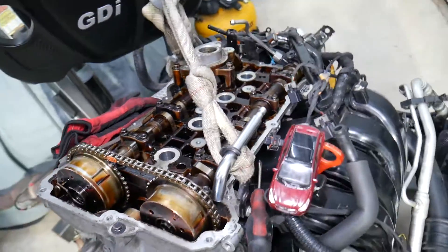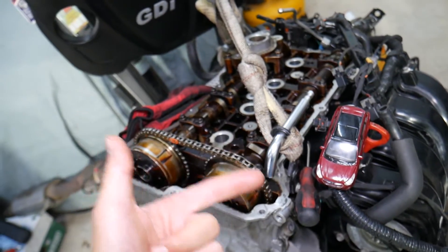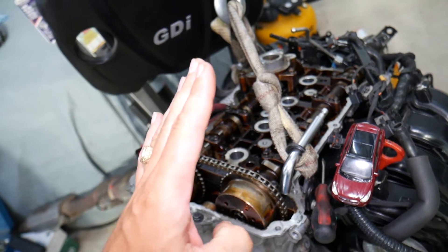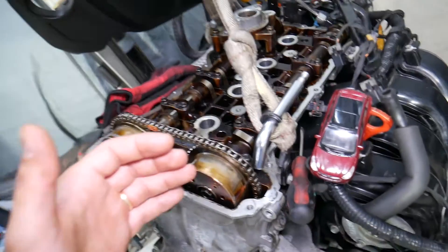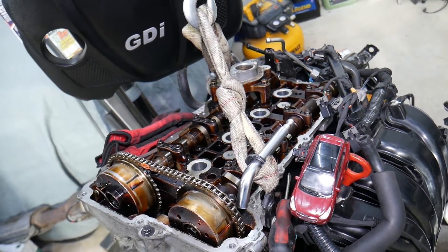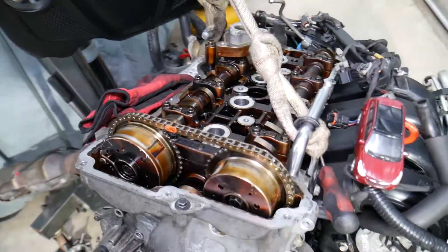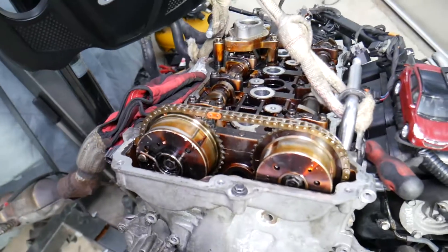Another symptom: you will hear popping and backfiring from the exhaust, and you'll notice your car is lacking power. Let's say you're driving down the road and you press the accelerator to pass someone — the car will feel sluggish and slow down, then it may backfire and start running again. That could all be symptoms of a jumped timing chain on your Hyundai Tucson.